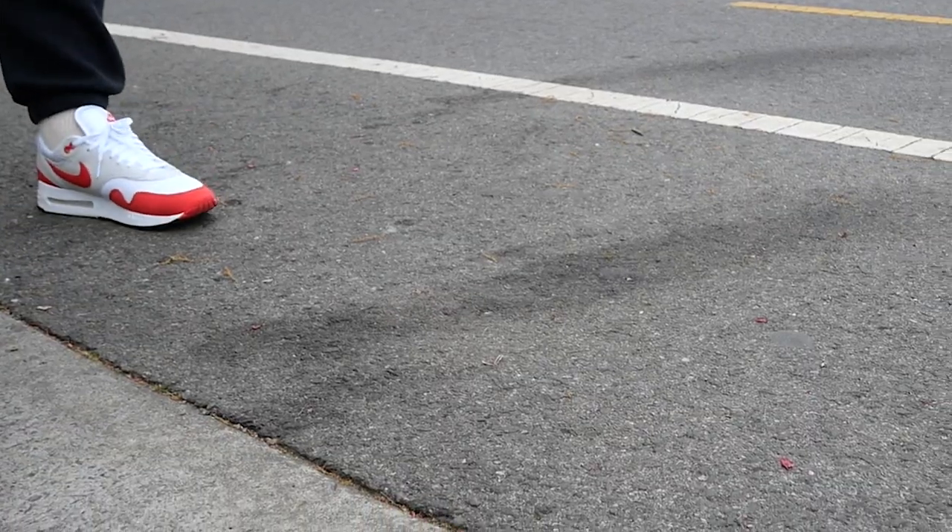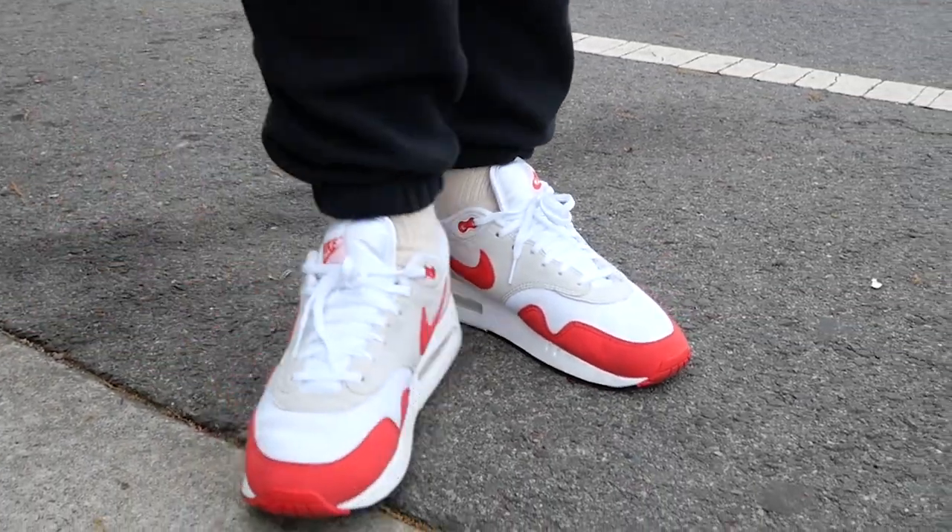I'm outside rocking the Nike Air Max 1 Big Bubble. I've been wearing this shoe for a while and I'm gonna tell you my thoughts right now.